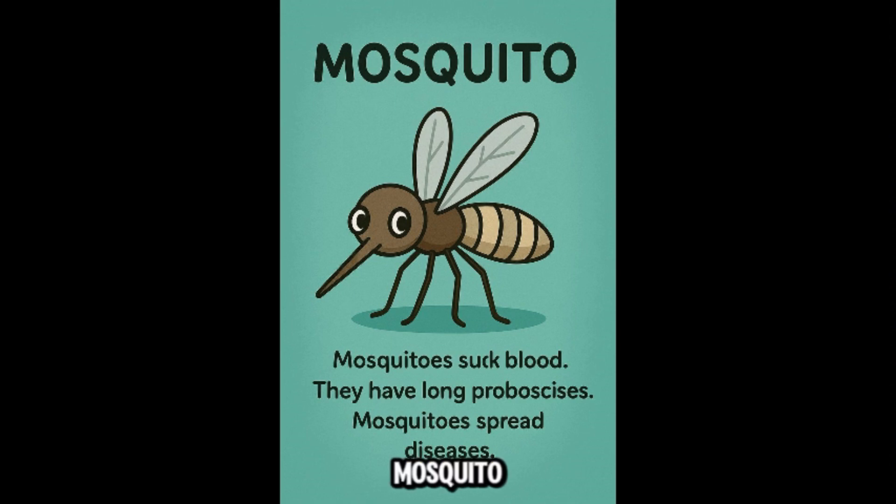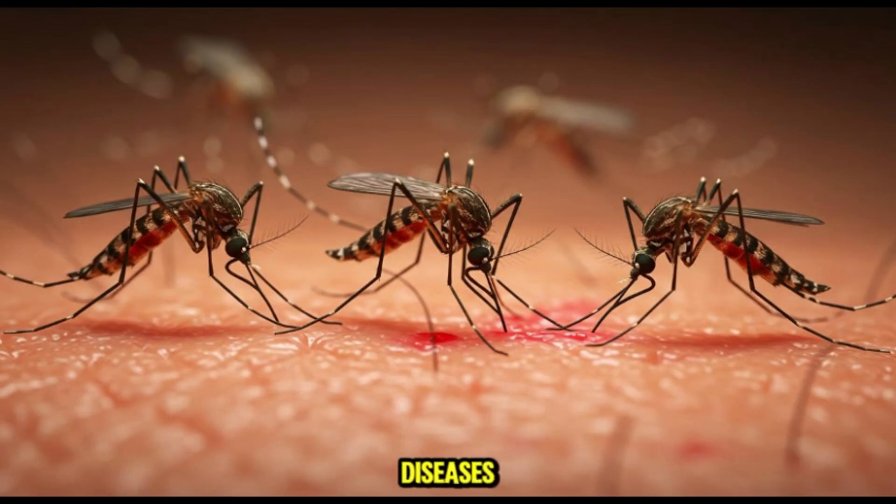This is mosquito — last but not least, the infamous mosquito. Females bite to suck blood and can carry diseases. Definitely dangerous in some areas, especially for young children. Bug spray is your friend.